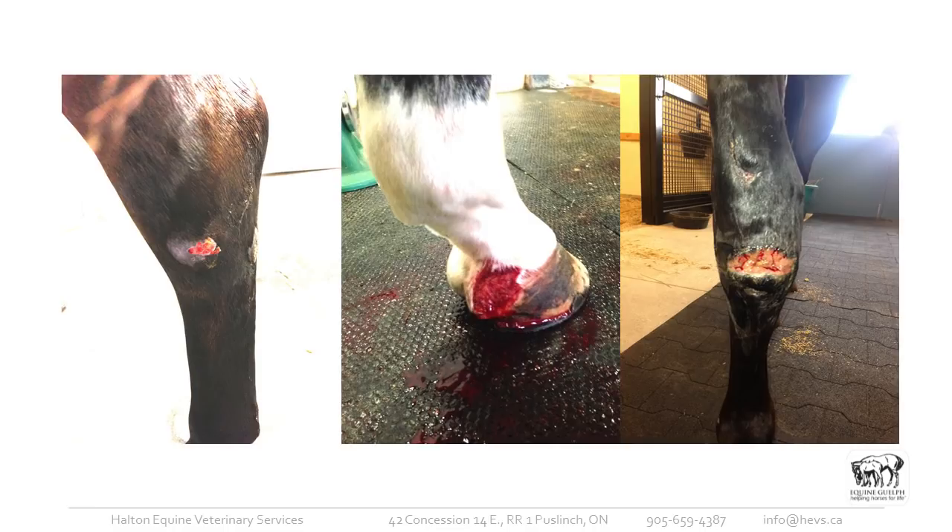Here's a wound on the inside aspect of the hock, just over the lower hock joints — we'd certainly be concerned that one of those joints was jeopardized. We'll usually sample the joint away from the wound so we're not passing a needle through an already infected area. In the middle picture, there's a heel bulb laceration, possibly communicating with the coffin joint or the navicular bursa. We also see carpal wounds, and since the carpus is a very shallow joint, we have to be careful we're not entering the joint in cases of carpal abrasions.